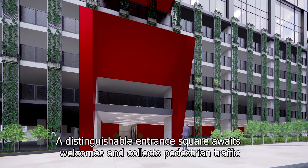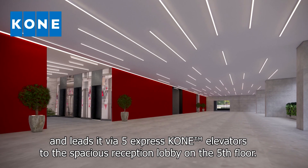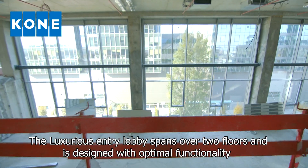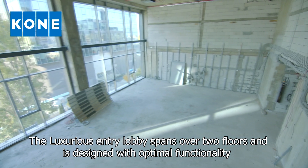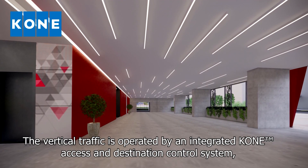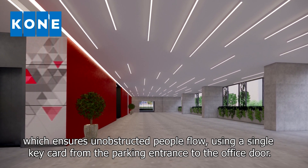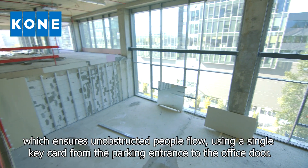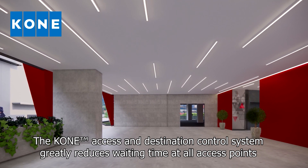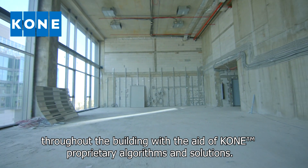A distinguishable entrance square awaits, welcomes and collects pedestrian traffic and leads it via five express cone elevators to the spacious reception lobby on the fifth floor. The luxurious entry lobby spans over two floors and is designed with optimal functionality to receive and transfer all of the building's traffic with outstanding speed and comfort. The vertical traffic is operated by an integrated cone access and destination control system, which ensures unobstructed people flow using a single keycard from the parking entrance to the office door. The cone access and destination control system greatly reduces waiting time at all access points throughout the building with the aid of cone proprietary algorithms and solutions.